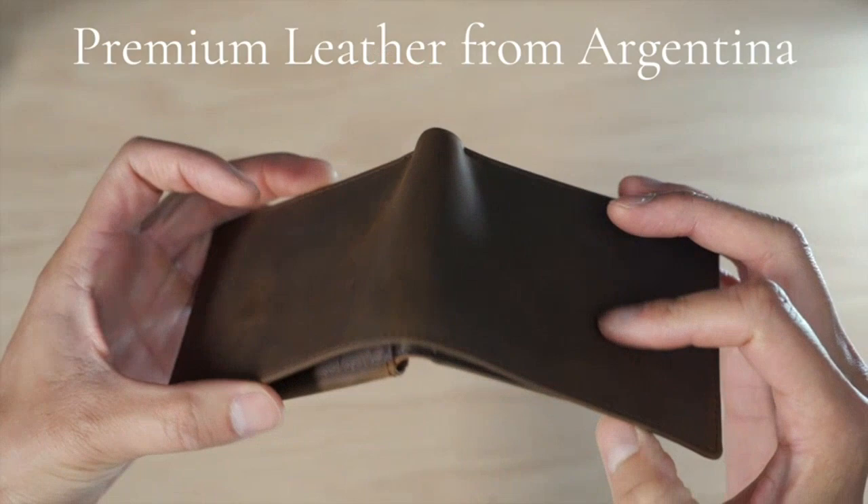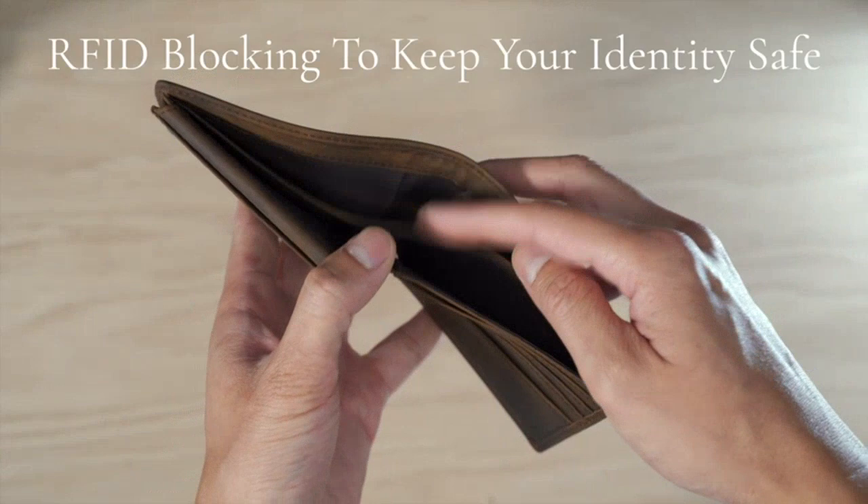The stitching is really strong and the wallet is slim, yet it still has 8 card slots. It's a great gift for any man and I'm sure he'll love it. Highly recommended.